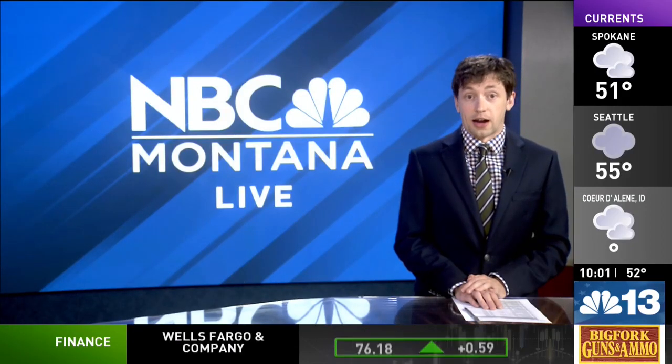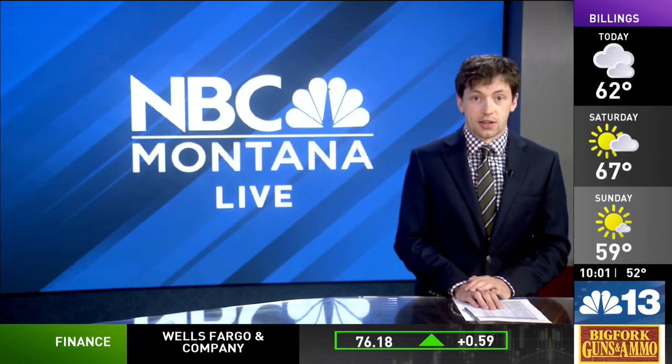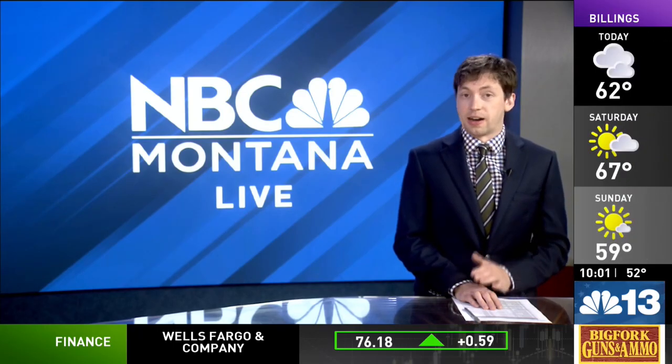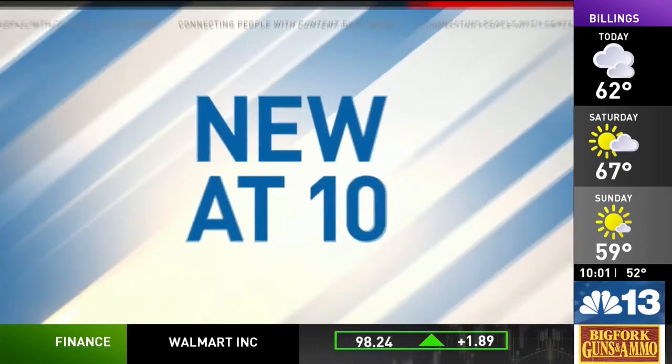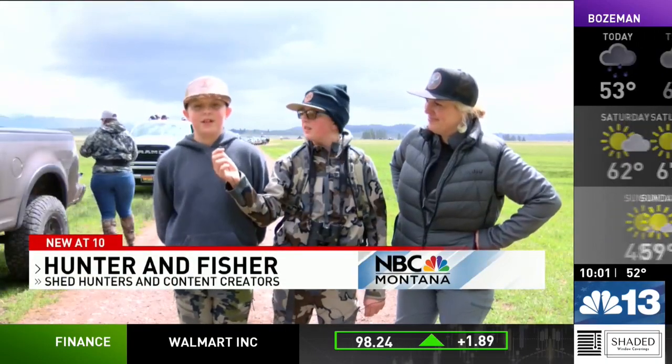It's shed hunting season and that means enthusiasts are heading into wildlife management areas to look for elk and deer antlers. Pretty much everything that drops sheds — find some big elk sheds, hopefully.